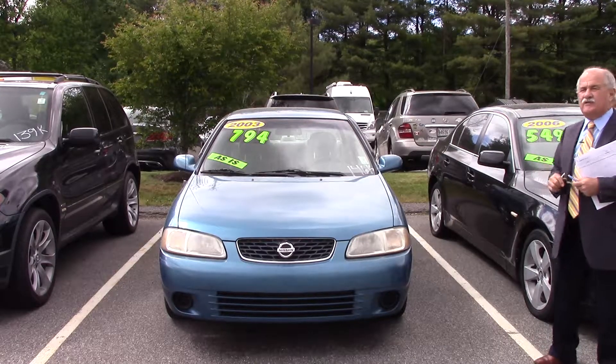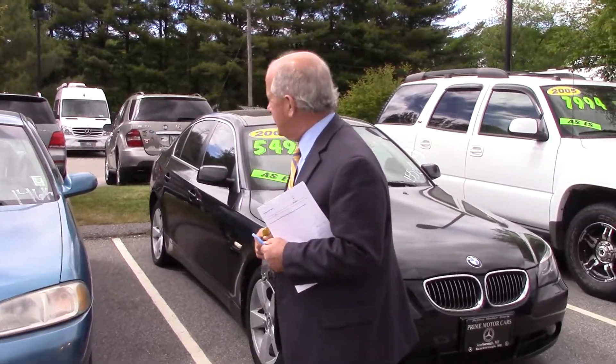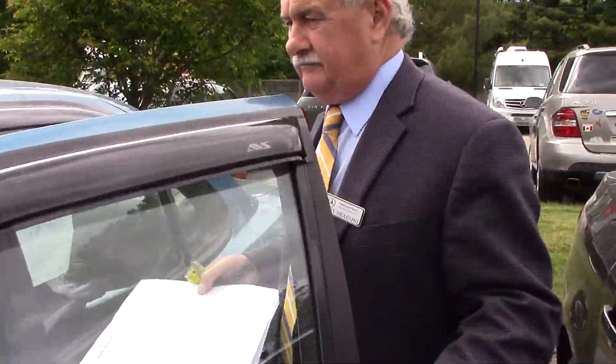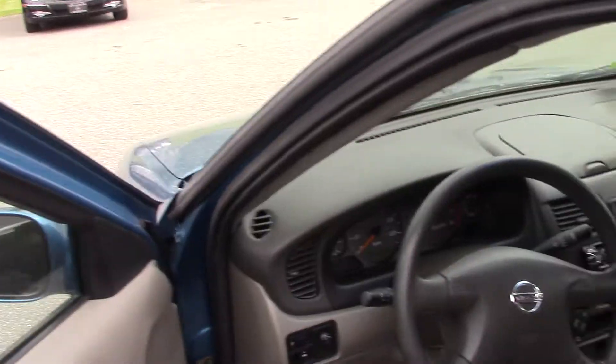There is a three-day money-back guarantee on this car. So I'm going to give you a quick look here, inside and out. Automatic transmission.